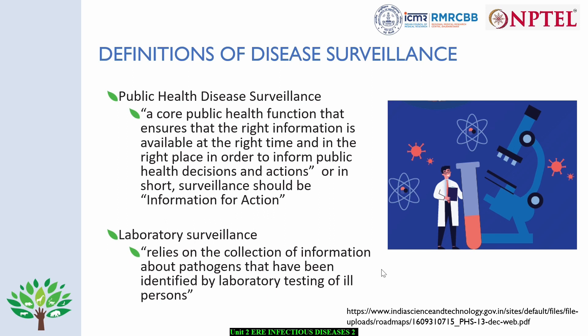At the same time, lab-based surveillance is an integral part of public health surveillance. For a microbiologist or a lab person, surveillance mostly means collection of samples and reporting — but it's much beyond that. Though it relies on collection of information about pathogens identified by testing, it is a very important and integral part of public health disease surveillance, particularly helpful in establishing case-based surveillance.